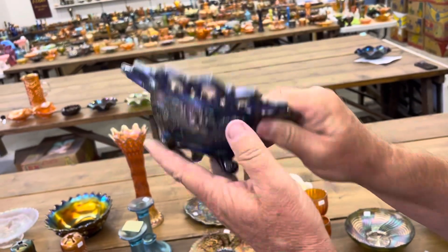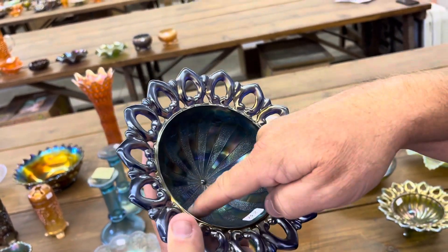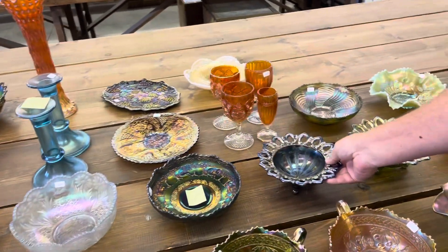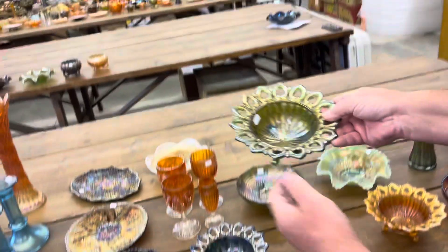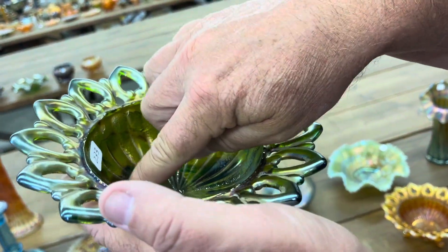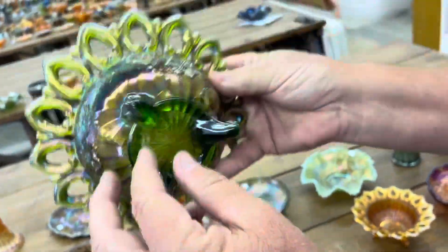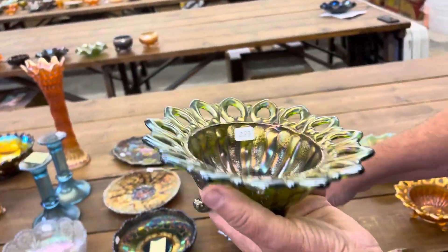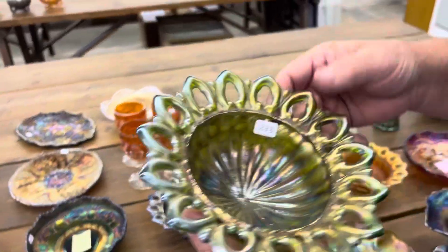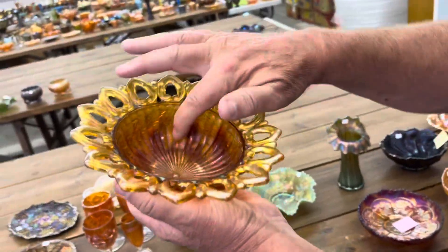Wild Rose nut bowl in blue — notice the stippled rays are flat to this. And then the next one, the stippled rays are different — here's the green one, and notice they're raised up. This is the raised-up version, and this is the one you normally see. You only see that in blue, I think. You might see it in marigold too, but this one here is also raised up like the green one.